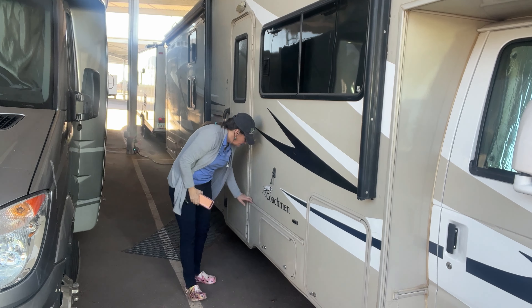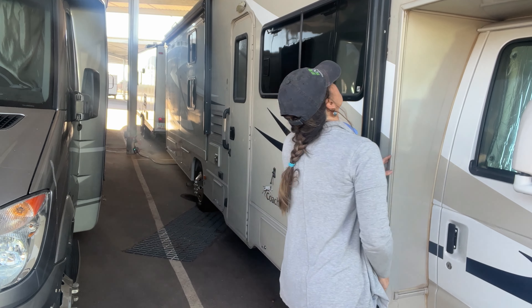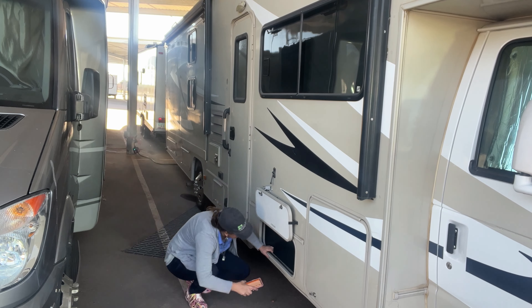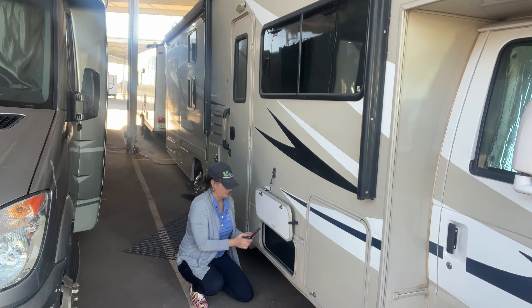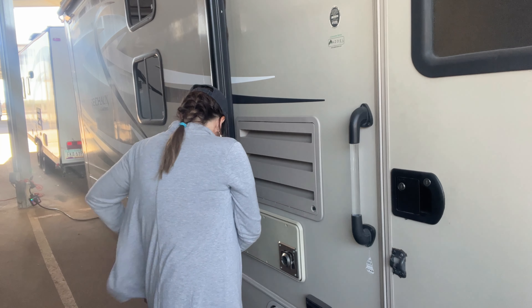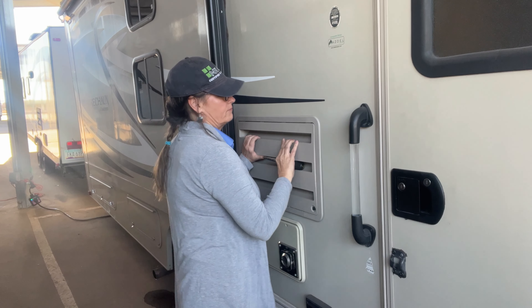I'm doing the rest of my sidewall check now, checking all the sealant to make sure there's no cracks or holes. I'm going to check all the cargo areas and take my pictures. I also want to look at the back of the refrigerator, so I'm taking the access panel off so that I can view it more closely.